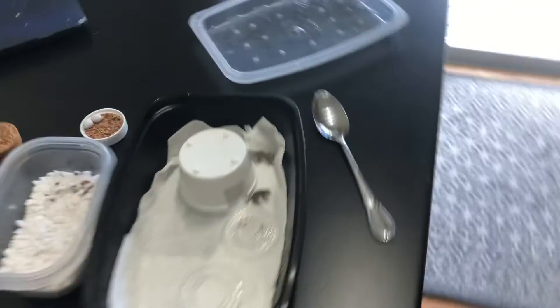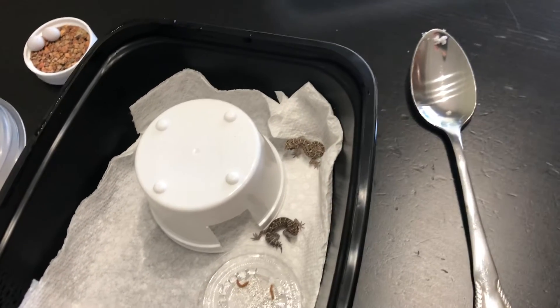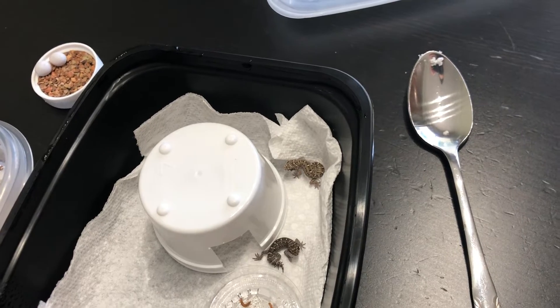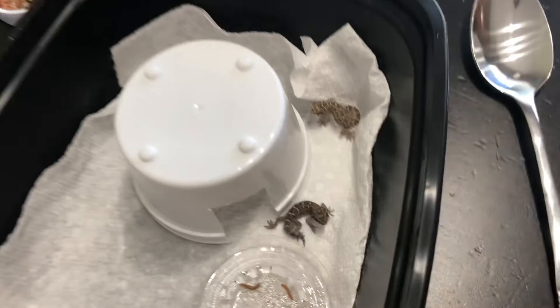Typically, viper geckos don't fight. Where I got their parents from, they had three males with one female, which is insane, and they did not fight at all. So that was pretty nice.